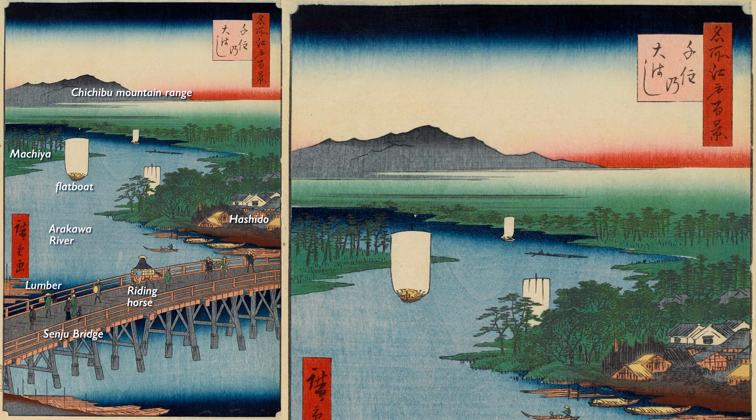Let's take a closer look at Hiroshige's painting. The first thing that appears is where the Arakawa River ends — the Chichibu Mountain Range. According to expert books, it is the Nikko Mountain Range, but it is clearly the Chichibu Mountain Range in terms of direction. The Arakawa River occupies most of the screen, and downstream it changes its name to the Arakawa River and the Sumida River.